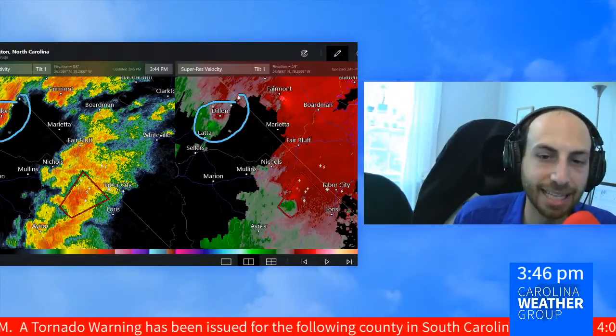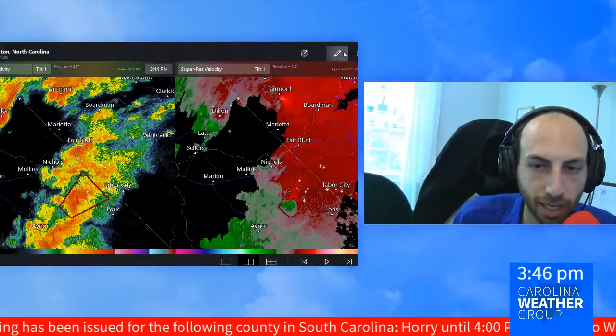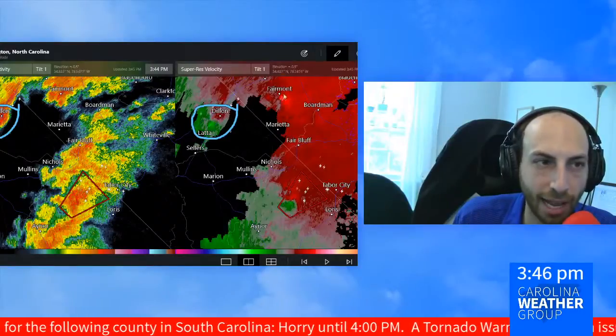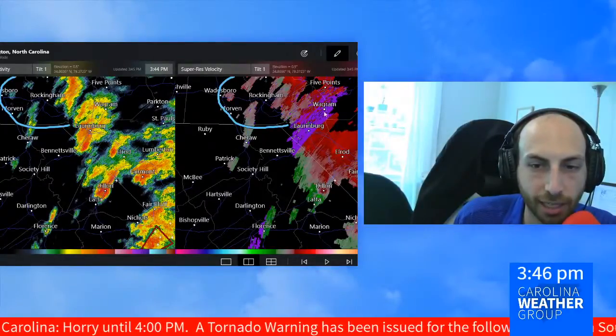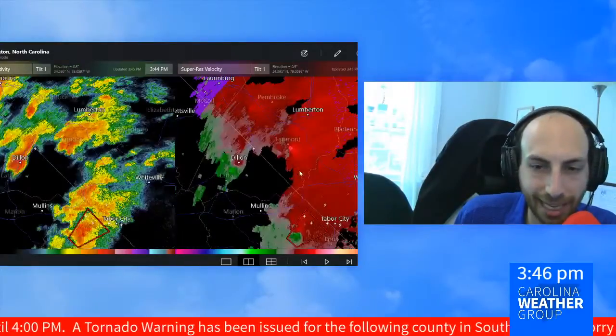We had one for Dillon County, South Carolina, that was allowed to expire in the last few minutes. You could see areas of broad rotation there in the green and in the red. And earlier this hour, we had one for Richmond and Anson counties up in North Carolina between Charlotte and Fayetteville. That has also been allowed to expire.